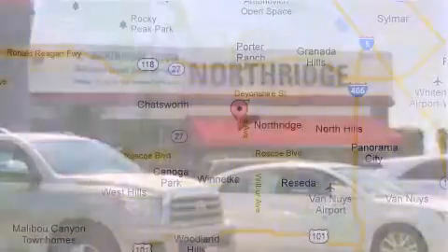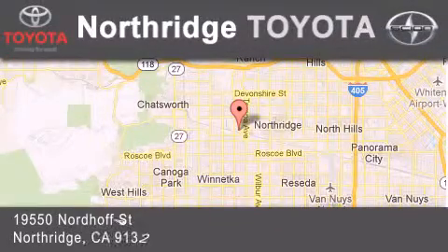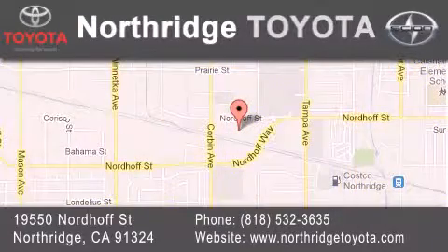If you have any questions, please visit our website, give us a call, or stop by our dealership located at 19550 North Street in Northridge, across the street from Northridge Fashion Center.